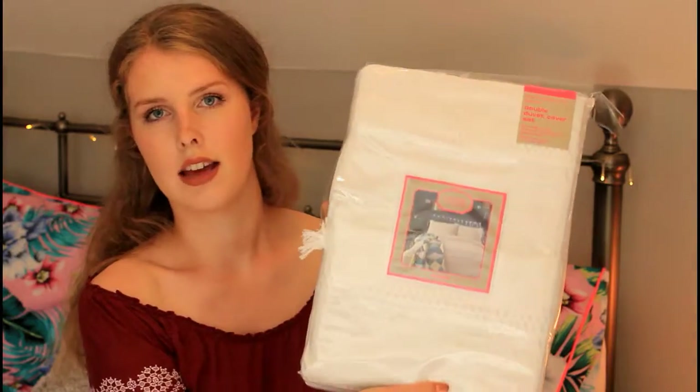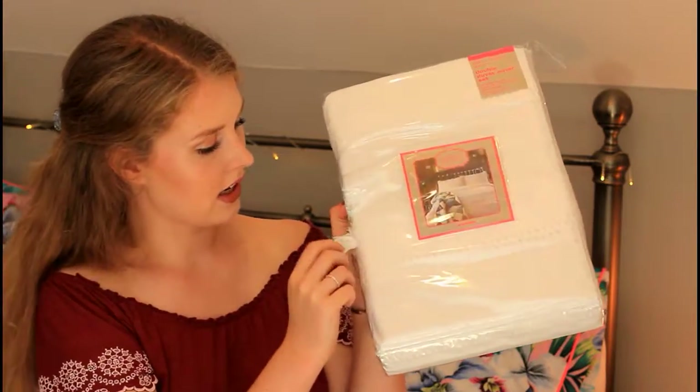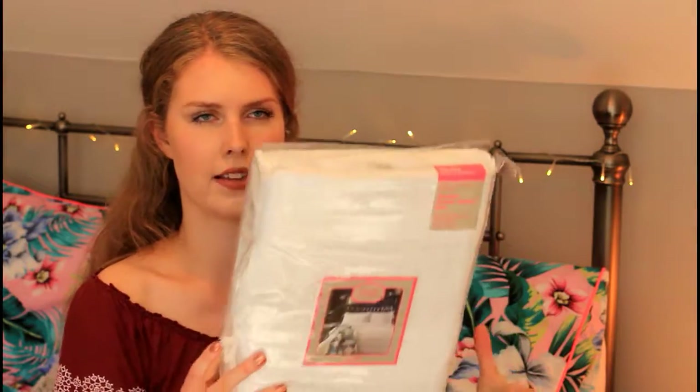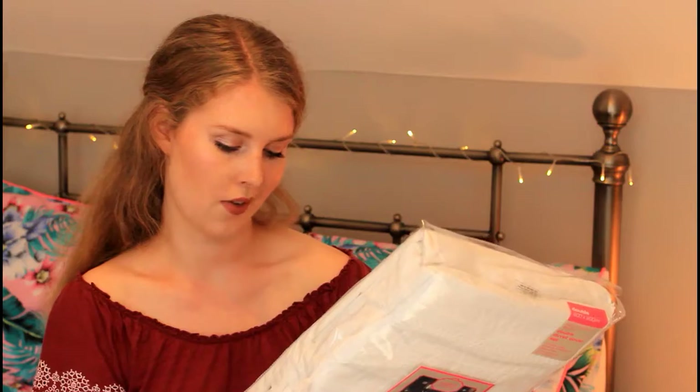From Debenhams I got a duvet set — a Matthew Williamson double duvet cover from his Butterfly Home range, the Arabella. It's plain white but it's got tassels and fringing that add texture and interest, which I think will tie in nicely with the Primark cushions that also had tassels. There was a sale on so I got it for £48, down from £60 — about 20% off — which is definitely worth having.